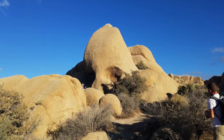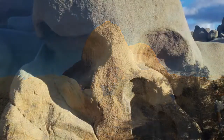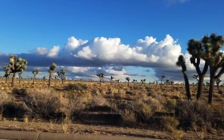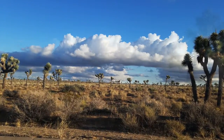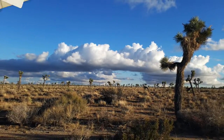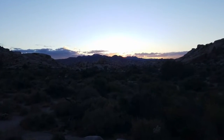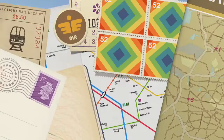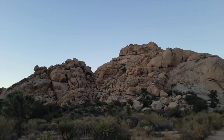I've been to 29 Palms many times, I've just never been there as a tourist, really. So it was pretty cool to actually be able to go out there and see the area as a tourist. I've been to 29 Palms many times, just never been out there and checked out anything about it.